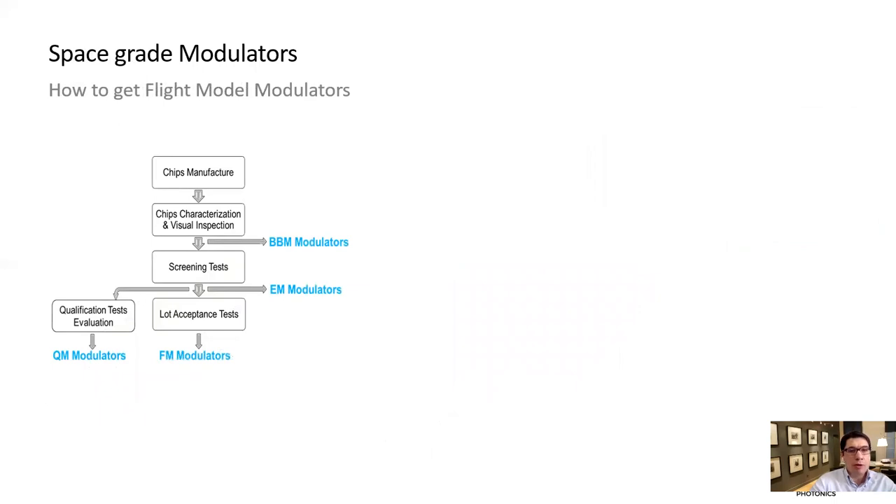I will now conclude with the qualification plan. The following guidelines define the modulator models involved in the verification process. The COTS model is a commercial off-the-shelf modulator. The Breadboard Model (BBM) is identical to flight hardware except for reliability and quality assurance, and is used for confirmation of key optical, electrical and electro-optical performances and modulator behavior. BBM modulators are not intended to be submitted to space operation condition tests.